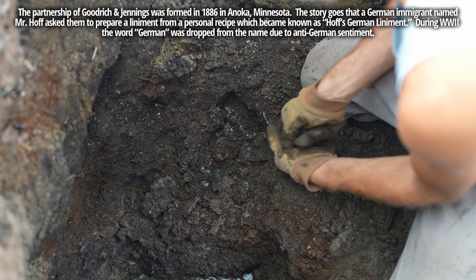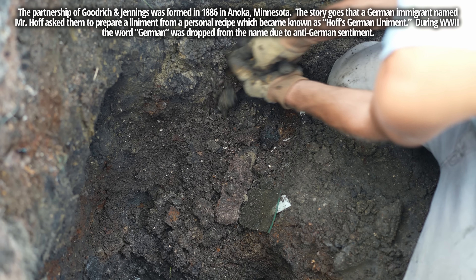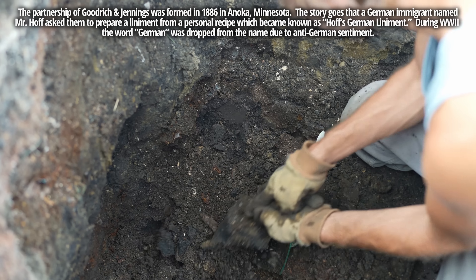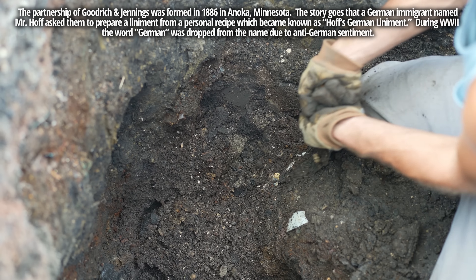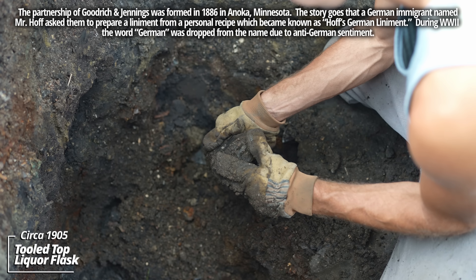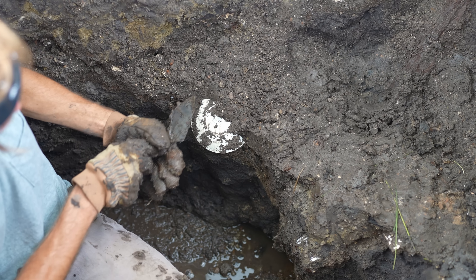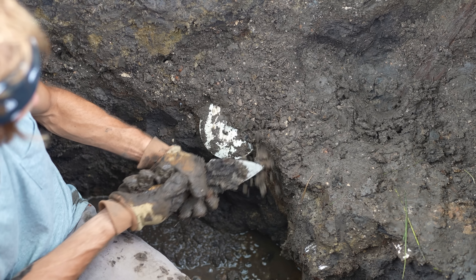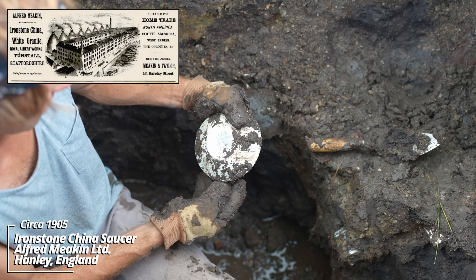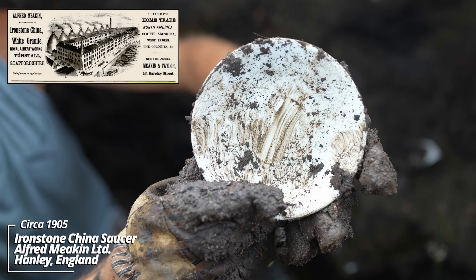Solid seed layer — definitely an old outhouse pit. Looks like another little unembossed liquor flask of some sort. Yeah, Charles Meekin, Hanley, England — this was no doubt used in the hotel. They had a restaurant running in connection with it.